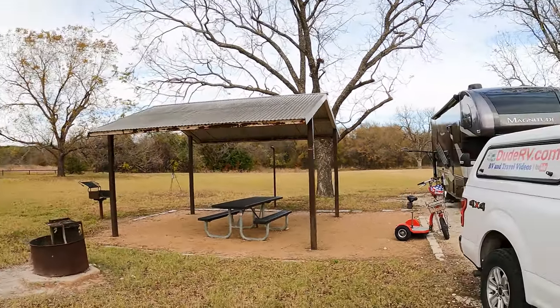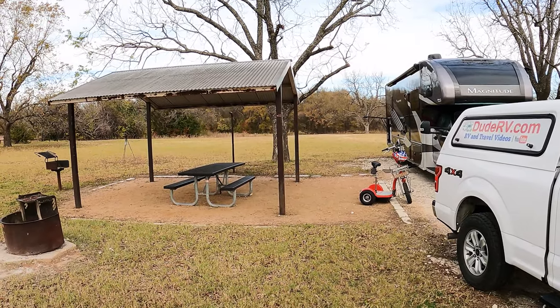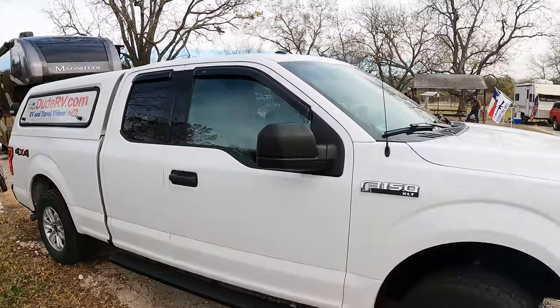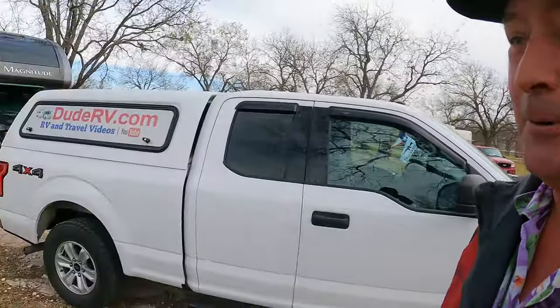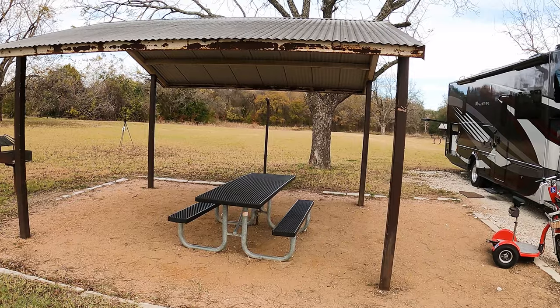Kimball Bend, Whitney Lake — we have arrived! We are in site number 35. Got to be careful, there's a lot of high-speed traffic in this campground.